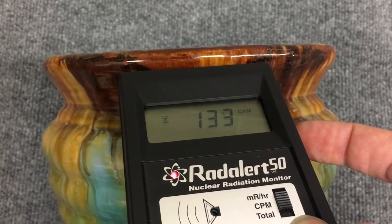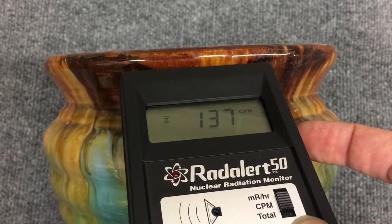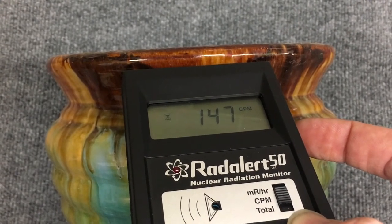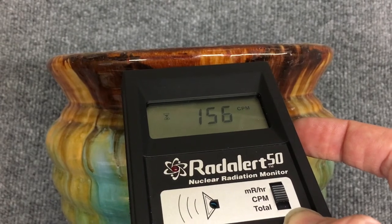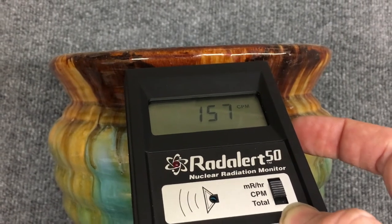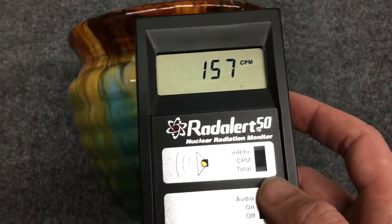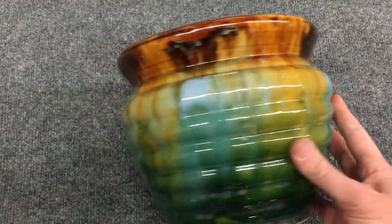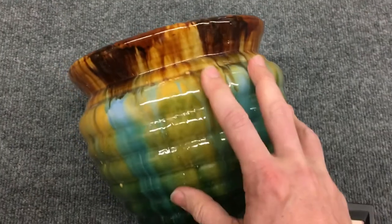This is counts per minute, so it's taking a one-minute count. It's almost done. The hourglass in the corner goes away, and there we go — 157 counts per minute getting off of this vintage flower pot that was just sitting around at work.